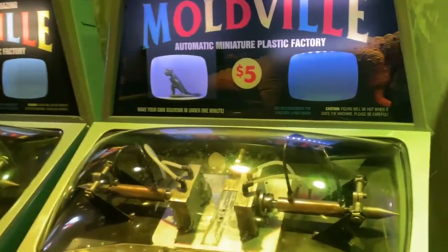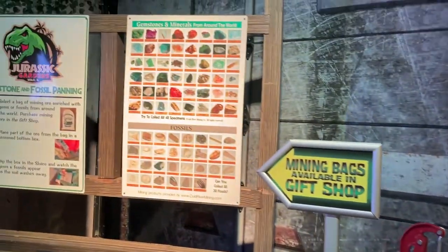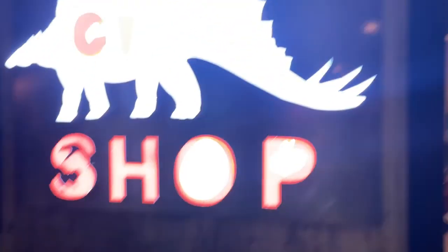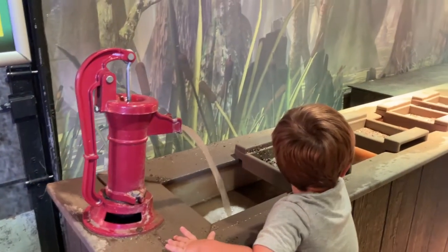You have your moldaramas. And you can do the mining. And then a gift shop. Of course, Xander likes the mining part for the water.